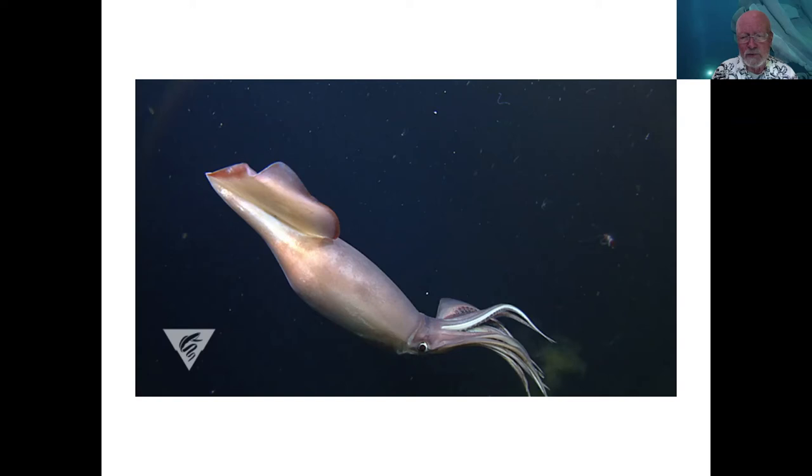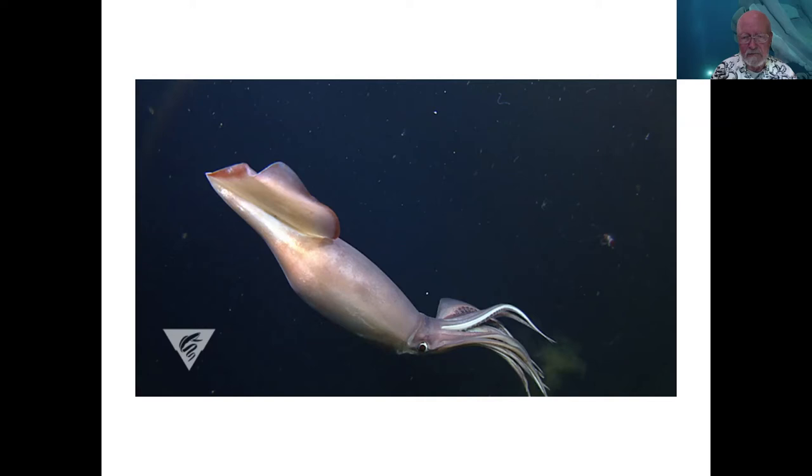Imagine floating over Dodger Stadium at night in a hot air balloon and lowering a camera with a few lights. You might see a pitcher going through contortions or a mascot doing even more. Imagine how long it would take to understand what a baseball game is about from that information — that's sort of where we are in deep sea research. You get a glimpse within the throw of your underwater lights, but putting together the whole life of that animal takes a long time.